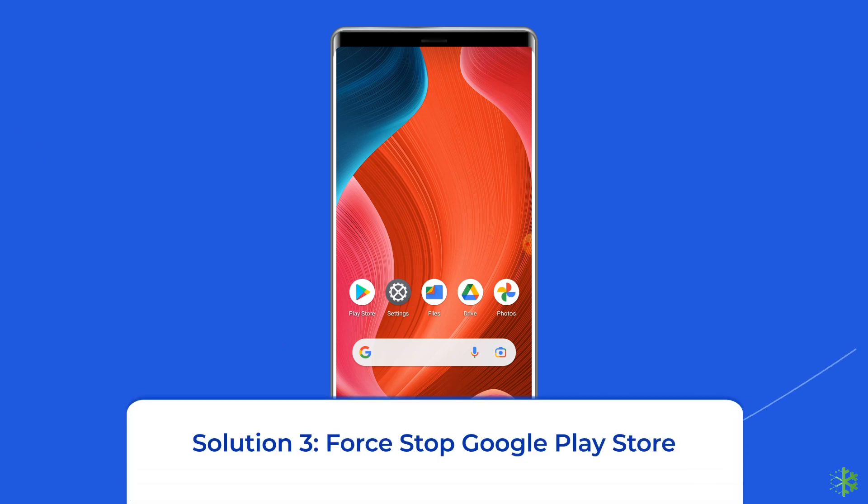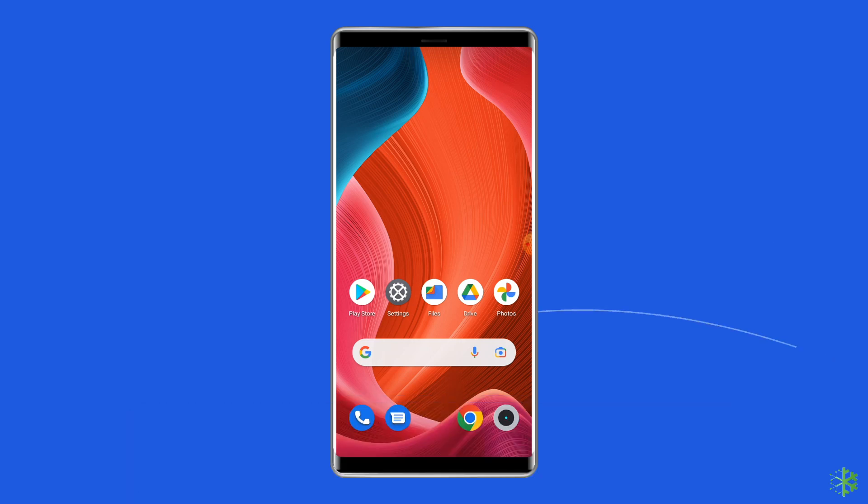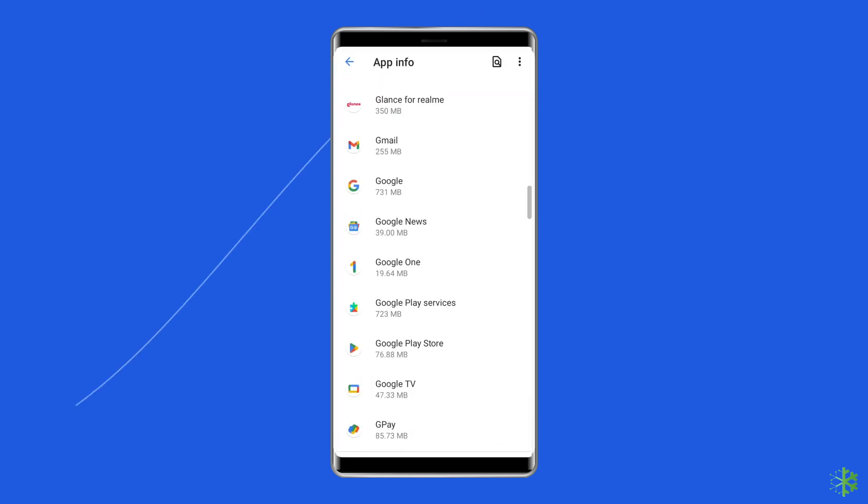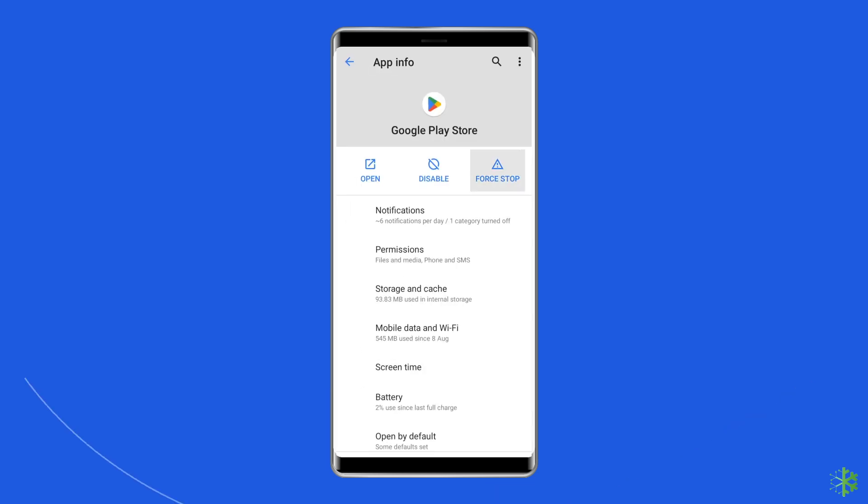Solution 3: Force Stop Google Play Store. Android provides a convenient feature known as Force Stop, which allows users to stop any application that is acting weirdly. To fix the Google Play Store error, go to the Settings app on your Android phone, then tap on App Management or App List, tap on the Google Play Store app, and tap the Force Stop option.